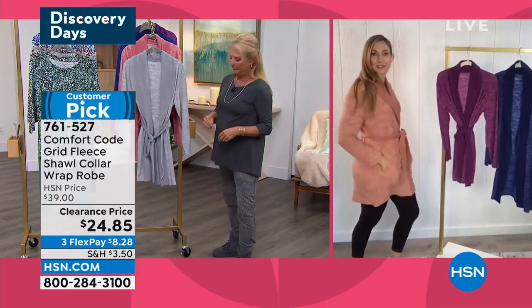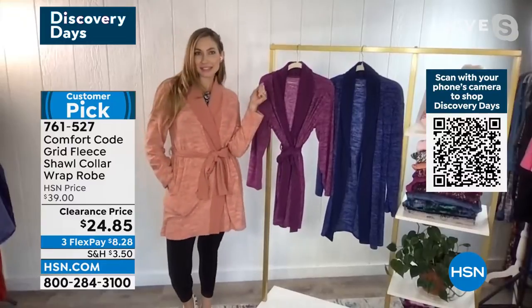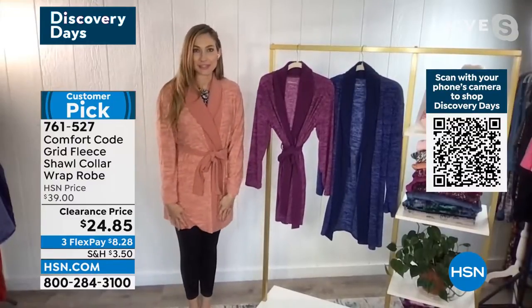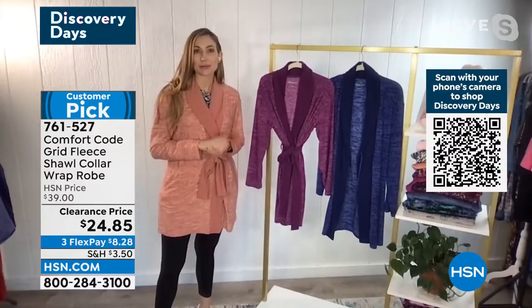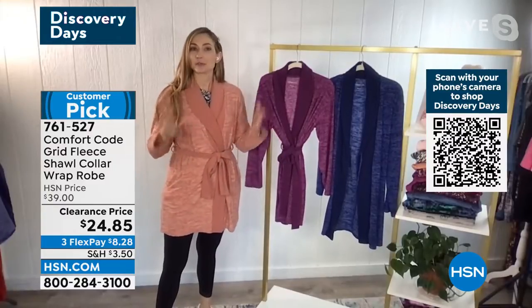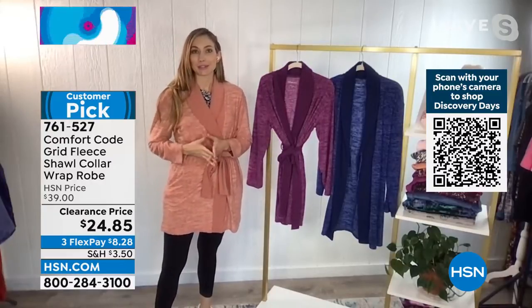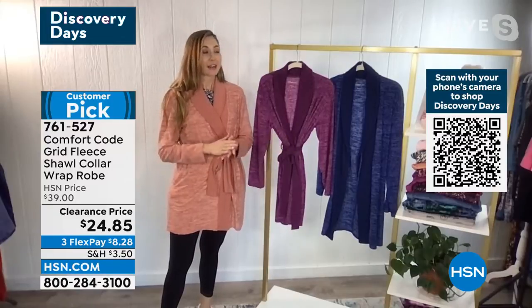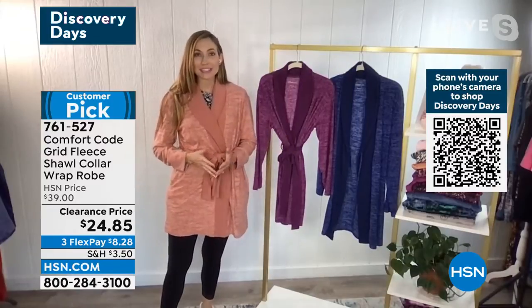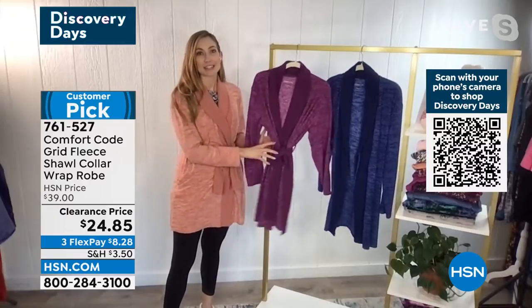I already transitioned into mine and I'm ready for my glass of wine later — my little toast to the day because I'm feeling super cozy. So this past fall was our first time bringing our robes to HSN. Just as a reminder for everyone, Comfort Code is by Cuddle Duds. Many people know the name Cuddle Duds — we've been around for over 50 years and we are well-known for our premium fabrication as well as our great construction.